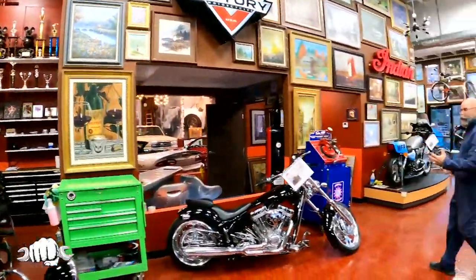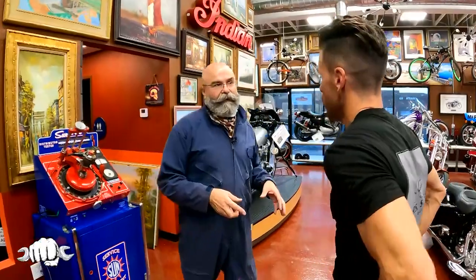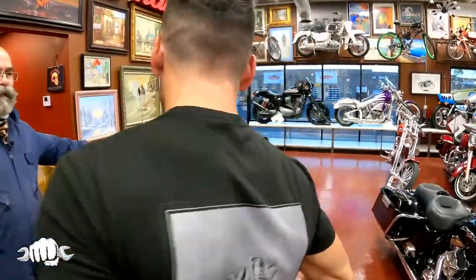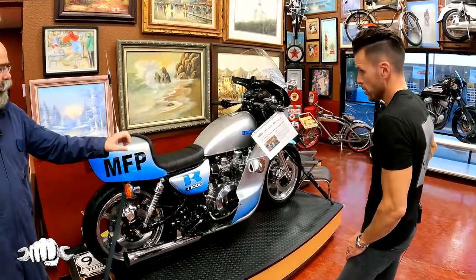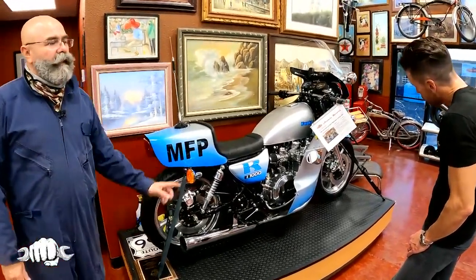In the movie Mad Max, there was a guy named Goose. He had this crazy bike, a KZ1000, called the Goose Bike. We're building 40 of them. This is one of the replicas. It's nicer than the movie bike but looks the same — we build the engines better, we polish between the fins, chrome everything, polish the wheels. Here's a Goose Bike, and off to your right is another Goose Bike.